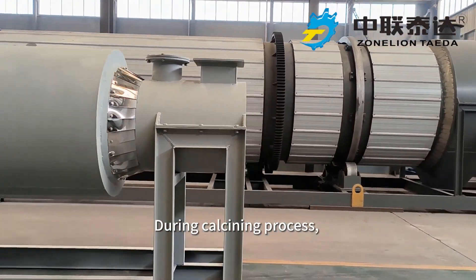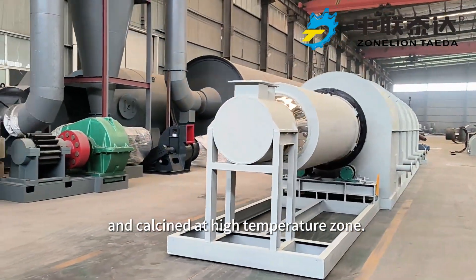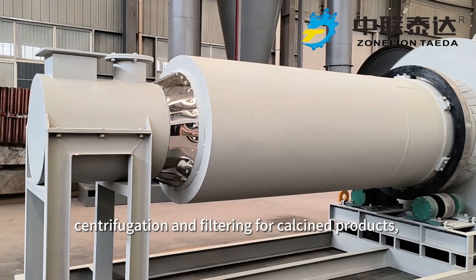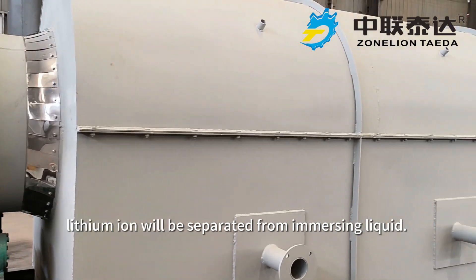During the calcining process, mineral ore will be preheated at the front tube and calcined at a high temperature zone. After immersing, centrifugation, and filtering for calcined products, lithium ion will be separated from the immersing liquid.